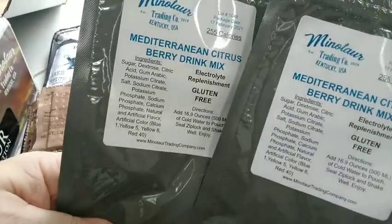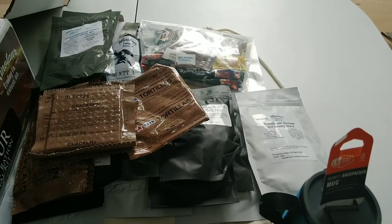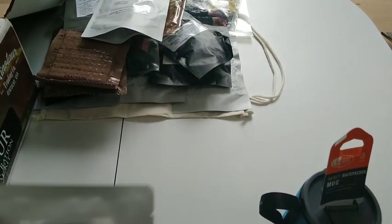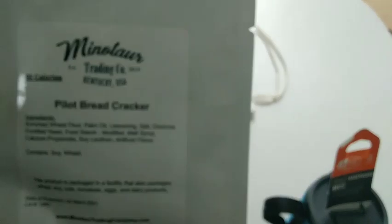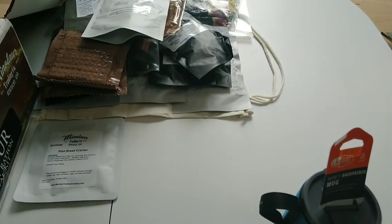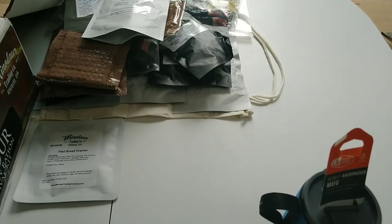We got two Mediterranean citrus berry blends. We got pilot bread crackers — hopefully when my dad comes down I can get some of these, and when I do trades I'll try to spread the love. This stuff lasts forever. I had somebody get lost in the woods up in Alaska — they found an abandoned cabin and a box of pilot bread is what kept them alive. They don't have eggs or anything that goes bad — it's like hardtack. Good stuff.